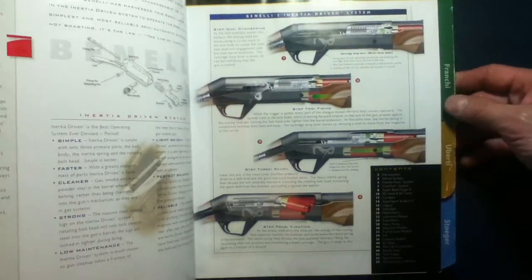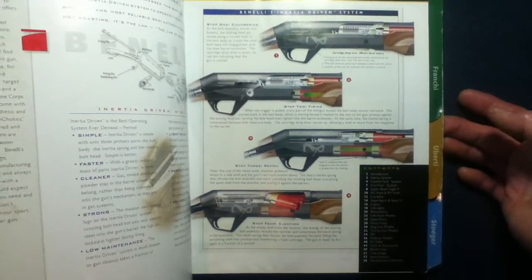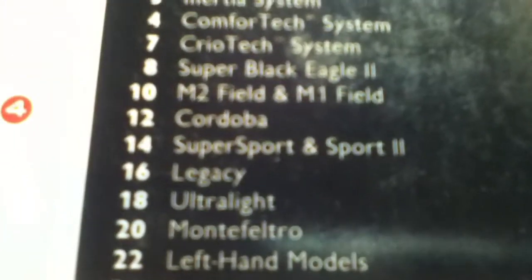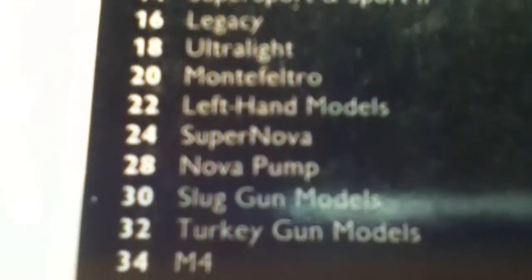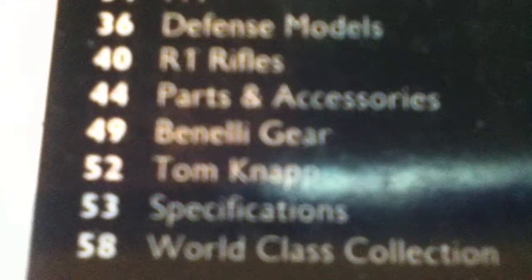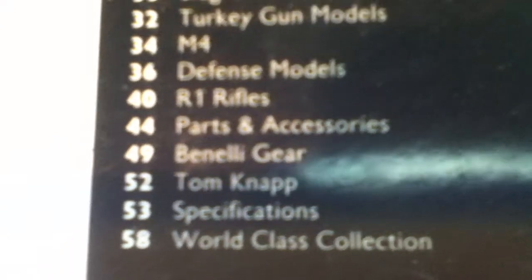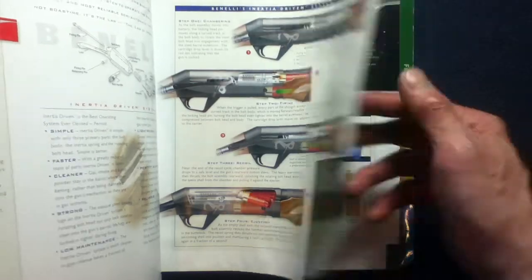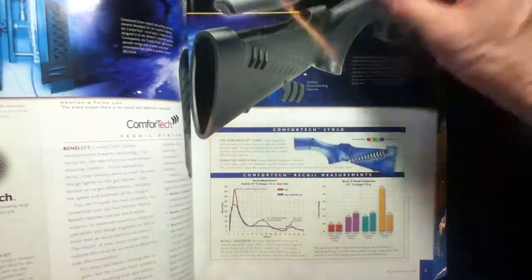Since this is 2006, there have been advancements since then, but it's kind of a snapshot in time. Here's a look at the table of contents — what was available at the time. It has a section on Tom Knapp, exhibition shooter. The late Tom Knapp — rest in peace, sir.